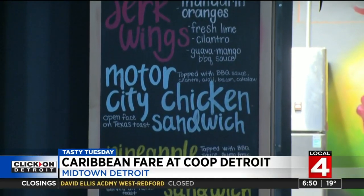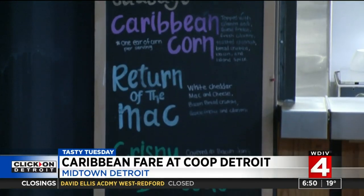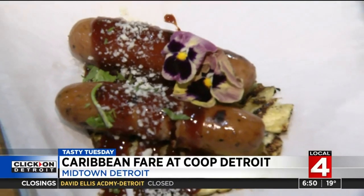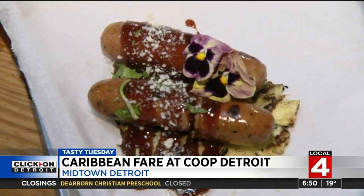Coop Detroit serves up oxtail empanadas, jerk pineapple skirt steak sandwich, Bahamas conch fritters, and their chicken sausage with grilled pineapple and an andouille apple sausage.